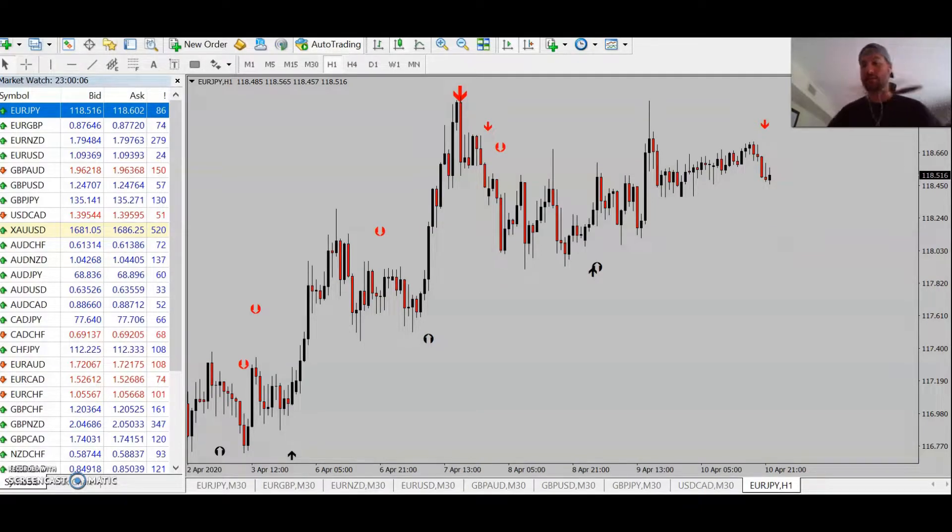Hey, what's going on guys? Matt here and I wanted to shoot a quick video just kind of walking you through the triple arrow system — some trades just from last week. This system can actually be used on any time frame.